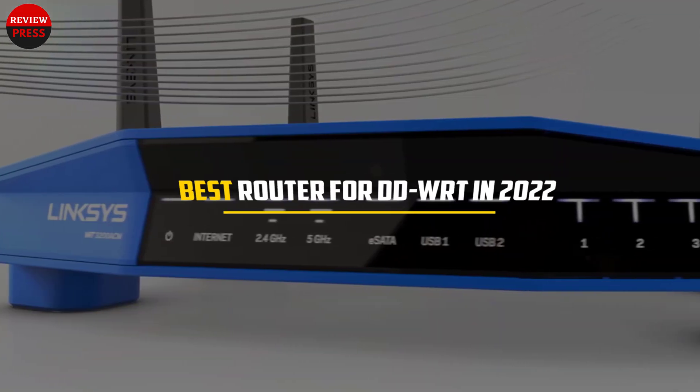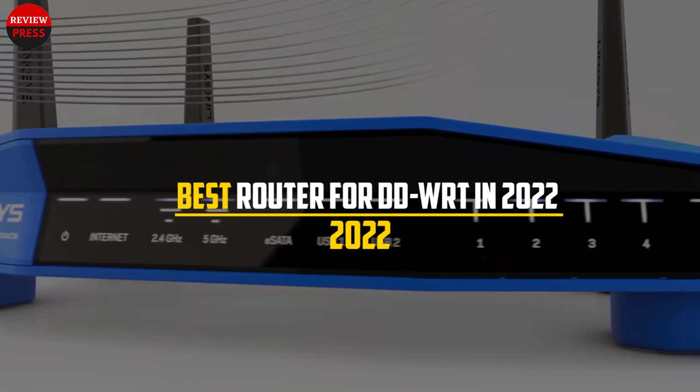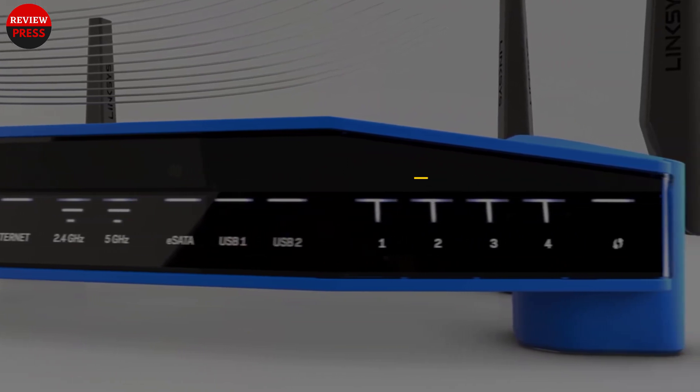In this video, we will discuss the best router for DD-WRT in 2022. So let's get started.